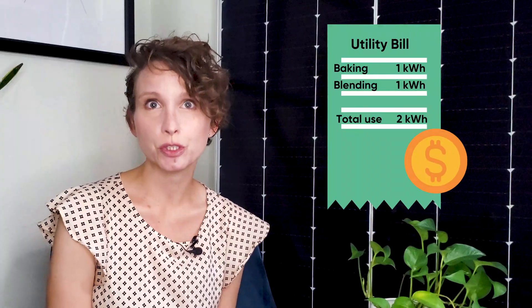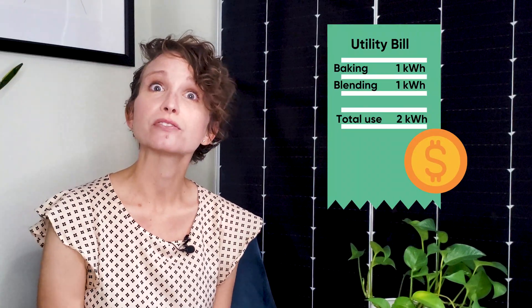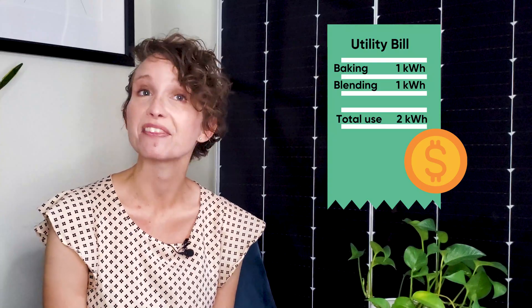The kilowatt hour measurement is used to calculate your monthly energy bill. In a hypothetical world where the only electricity you use every month is two hours of blending and 30 minutes of baking, you'd be billed for two kilowatt hours at the end of the month. Now that you understand kilowatt hours, let's look at ways to save money every month on your utility bill.